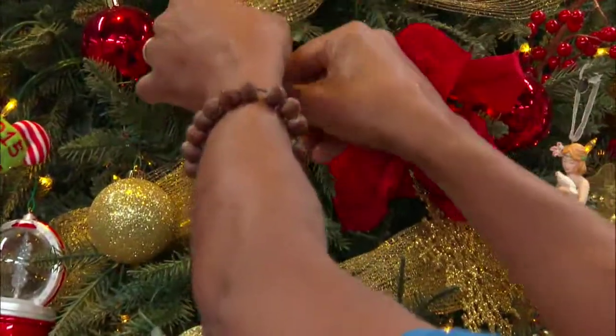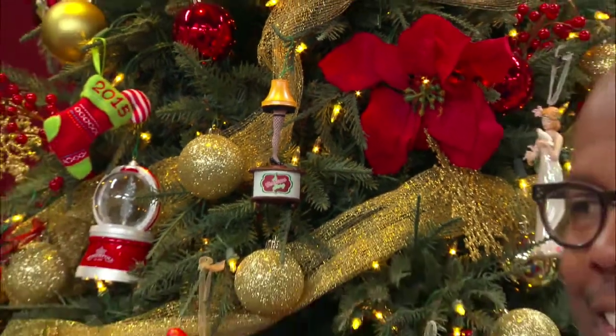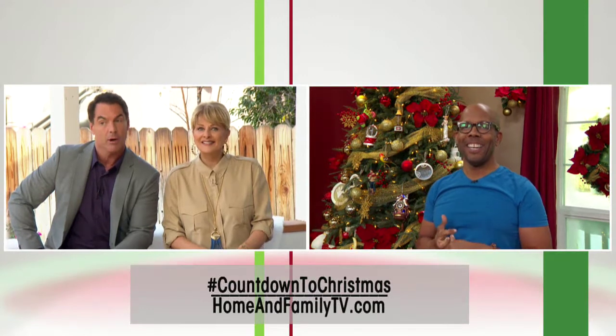By the way, we want to see your favorite keepsake ornaments, so snap a picture of it. Then tweet us that picture using the hashtag Countdown to Christmas. Swing by and visit us on our website at homeandfamilytv.com — there's a chance to win 33 keepsake ornaments. But Ken, you didn't show up today just to hang an ornament on our tree.